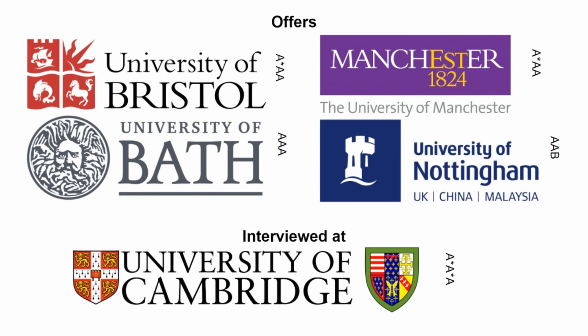For reference, I applied to Bristol, Bath, Cambridge, Manchester, and Nottingham for the three-year G400 computer science course. I managed to receive offers from Bristol at A*AA, Manchester again at A*AA, Bath for AAA with an A in my EPQ or an A in AS Further Maths, and Nottingham for AAB with an A in computer science. I was interviewed at Cambridge for an A*A*A offer but unfortunately didn't receive an offer after interview.